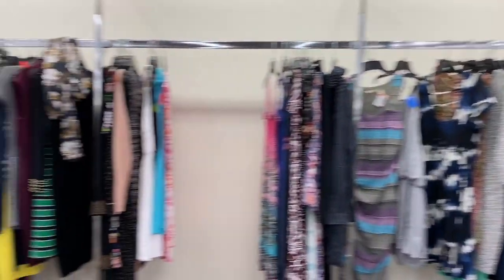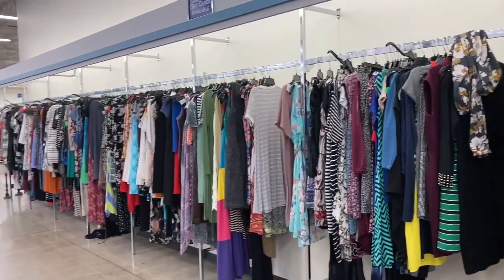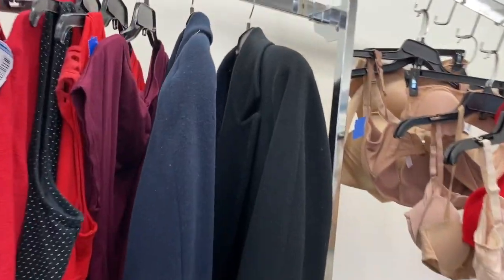That was cute — I like that design. Who made these? BCBG, of course, always ahead of the curve. Alright, moving to the dress section.